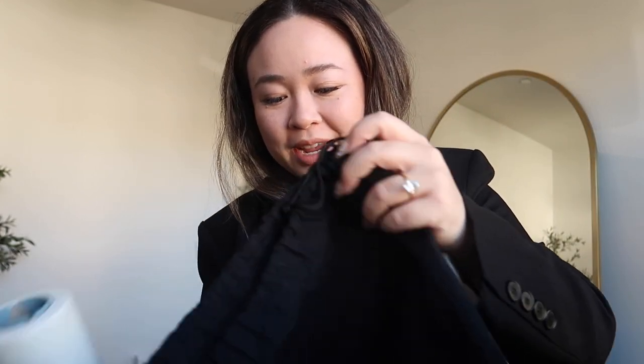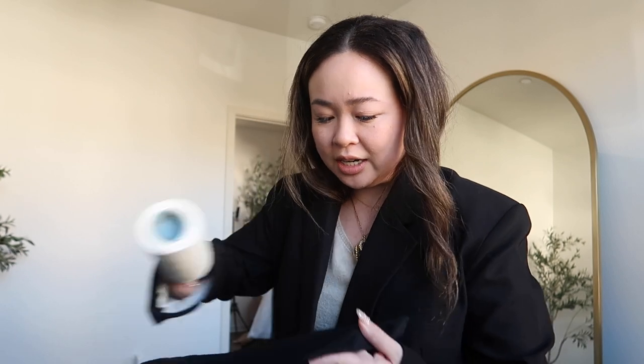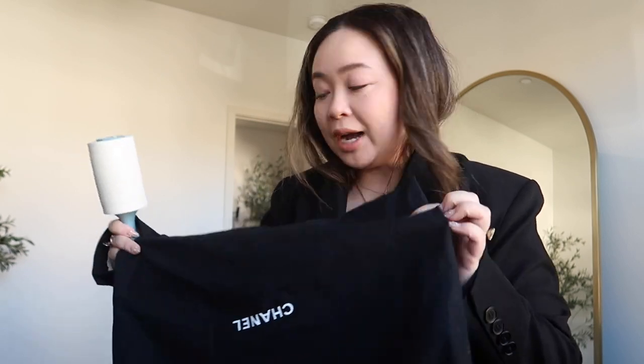So right now, Beth and I — Beth is hanging out back there — she's packing up orders from Whatnot because we sold a bunch of bags from Whatnot last night, and I'm meeting a client for a pickup order, so I'm just kind of getting her order all packed up and ready to go. This is what she ordered, by the way.